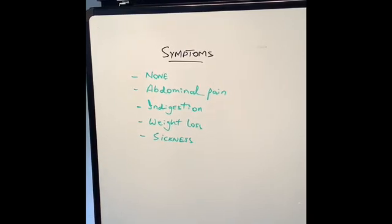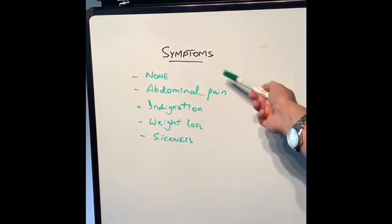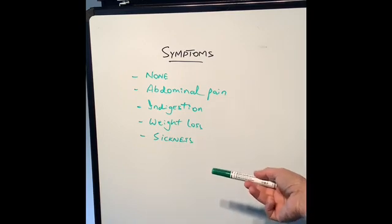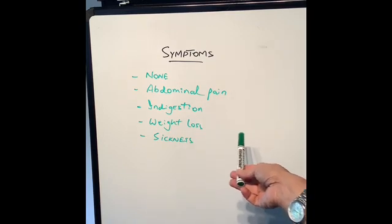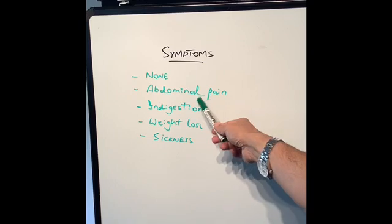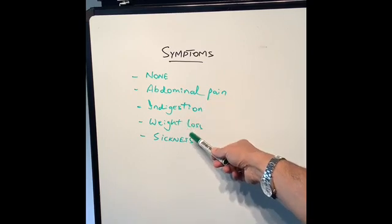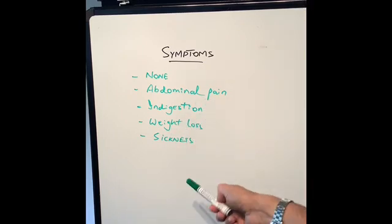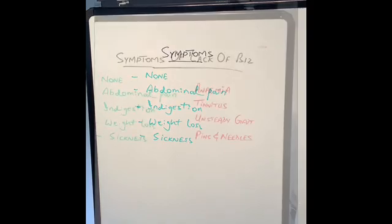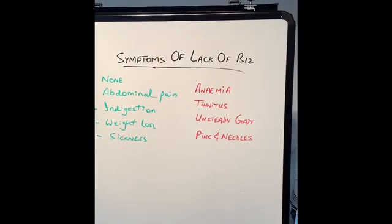The symptoms of atrophic gastritis can be very subtle, and sometimes none at all, until it's quite advanced and the stomach has been replaced by scar tissue or abnormal cells. Sometimes patients get mild symptoms like abdominal pain, pain in the pit of the stomach, indigestion, burning pain, and weight loss. As the disease progresses, patients start feeling nauseous and vomiting, and then start getting symptoms of vitamin B12 deficiency.